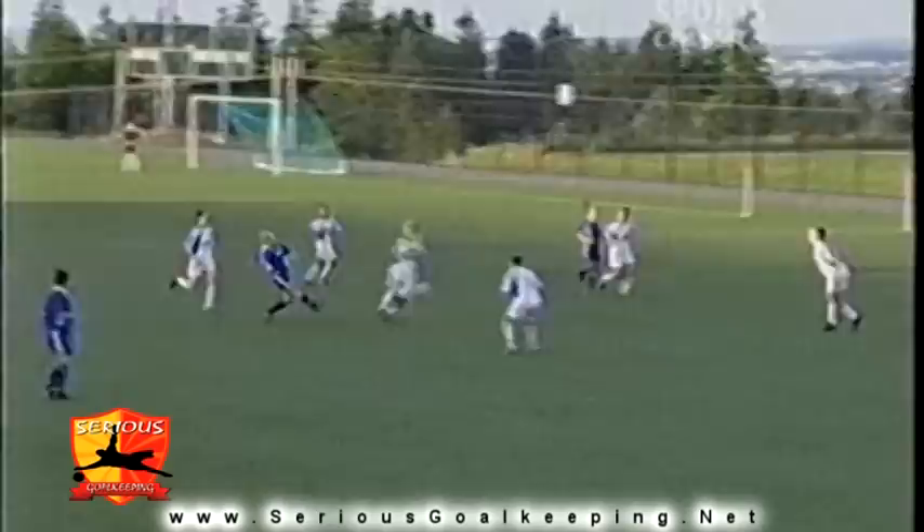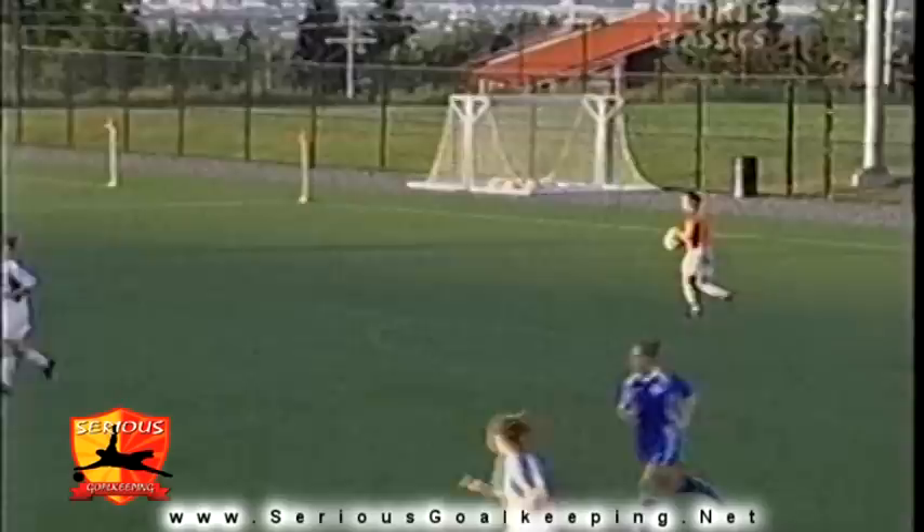She came off her line — she's got the advantage of being able to use her hands in that 18-yard box. Here's a shot from pretty far out, and that's no problem for Liz Cook.